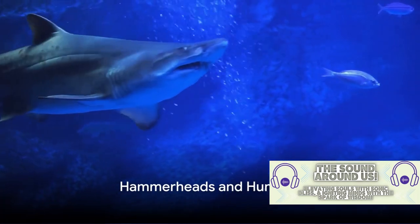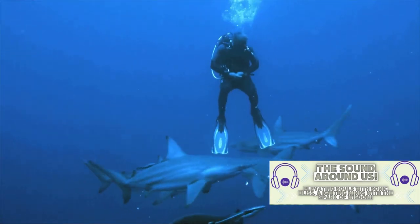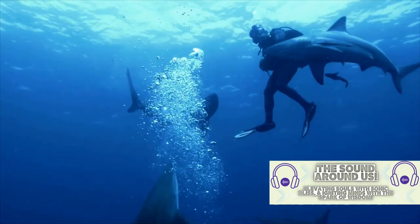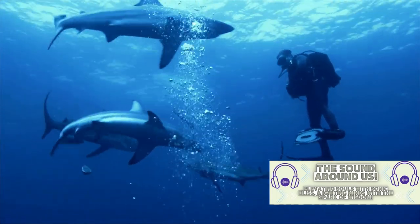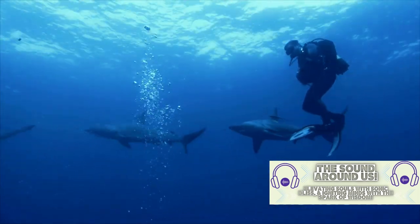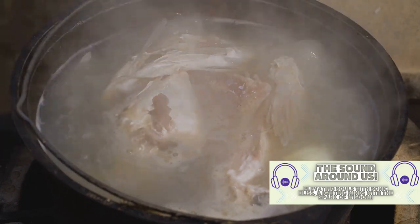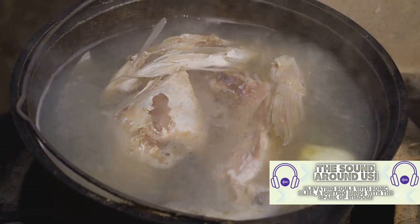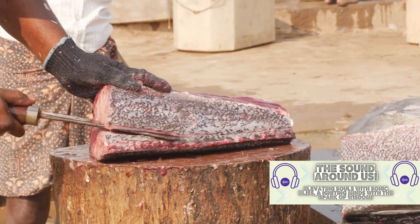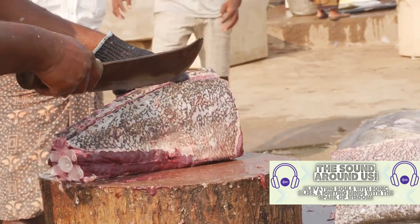What happens when hammerheads and humans cross paths? Hammerhead sharks and humans have a complex relationship. For many years, these majestic creatures have been misunderstood and feared because of their unusual appearance. But the truth is far from the myth — hammerhead sharks are not the monstrous man-eaters that they are often portrayed to be. In fact, they are far more likely to be the victims than the villains. Human activities pose a significant threat. Overfishing is a prime concern — these sharks are hunted for their fins, used in a traditional soup considered a delicacy in some cultures. This practice, known as shark finning, is not only cruel but also unsustainable, leading to the death of millions of sharks each year, dramatically depleting their population.